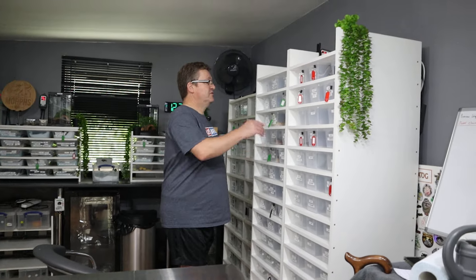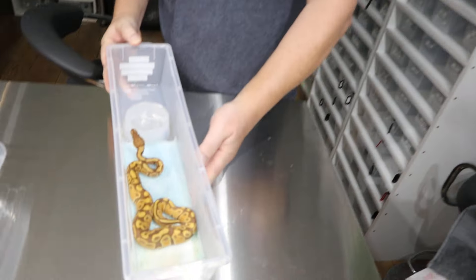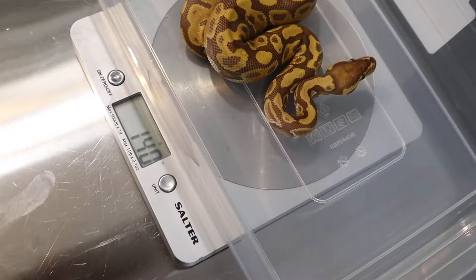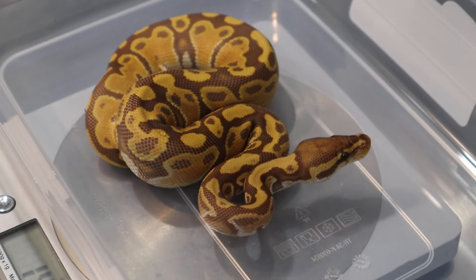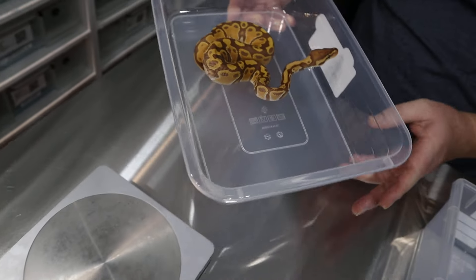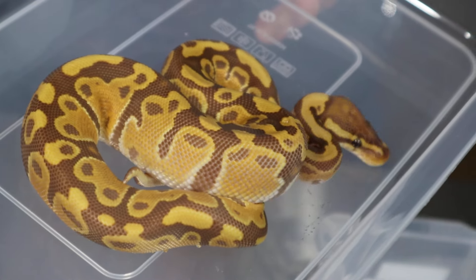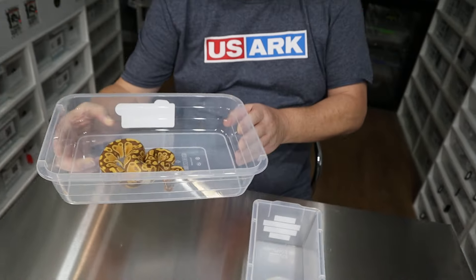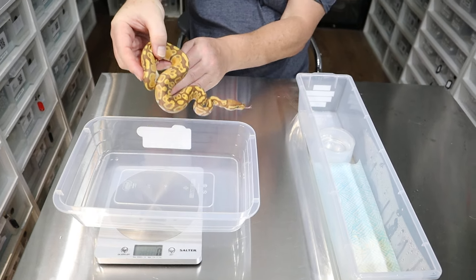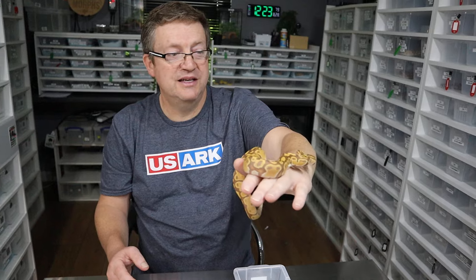Now we're going to move on to the ultramales that are het for pied. We've got a couple of these that will become available. He wants to eat — he's getting established, weighing 140 grams. This will get you into your ultra pied project. You can see the pretty patterns — look at the alien heads, they're really funky. He's 100% het for pied and eating well, had about 12 meals. Isn't he beautiful?